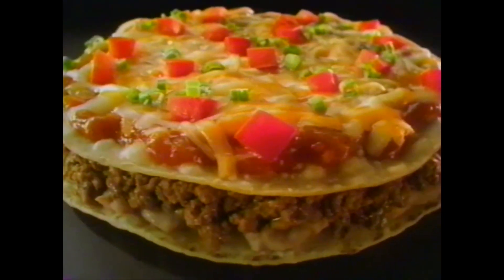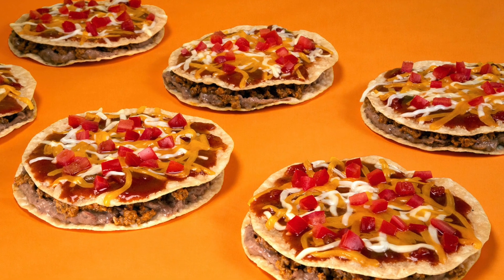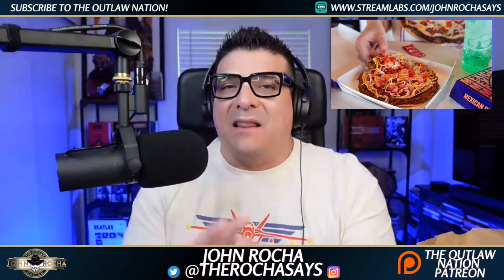Mexican pizza — crispy tortilla shells, luscious tomatoes, and a mouth-watering blend of cheese. Hello everybody, it's the Outlaw John Rocha. You have heard that the Mexican Pizza is back at Taco Bell.